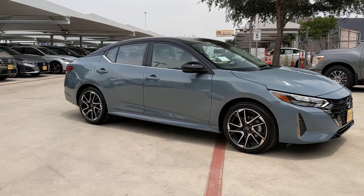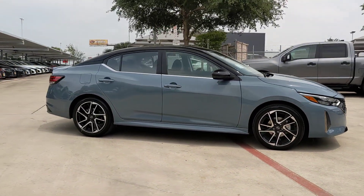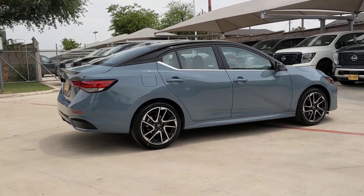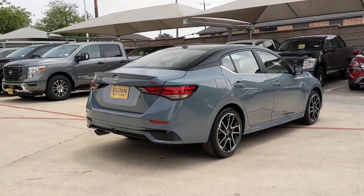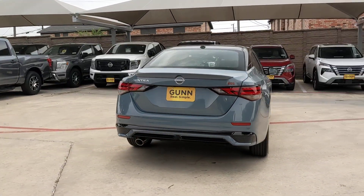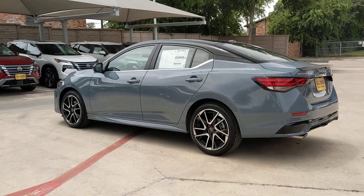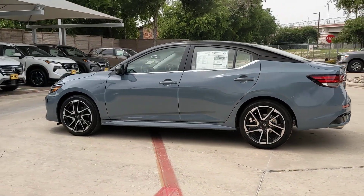Enjoy the view of this 2024 Nissan Sentra. This roomy Sentra makes your daily drive fun, comfortable, and convenient. Discover the joy of cornering thanks to sport suspension, precise handling, and crisp acceleration. Then relax and enjoy the cruise in the sleek cabin loaded with tech and clever storage solutions.